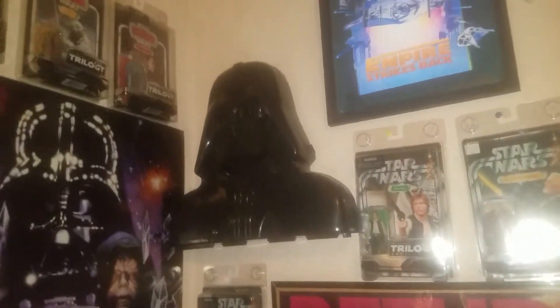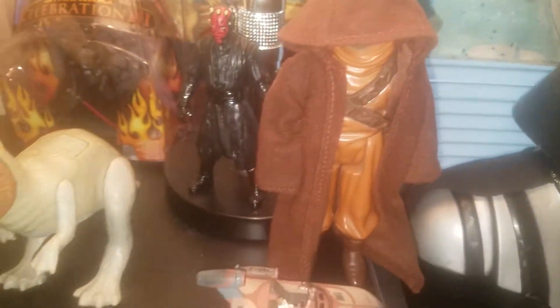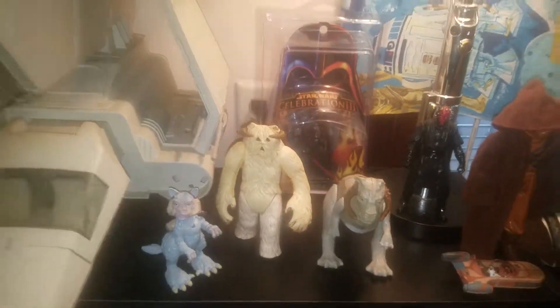That is the 1980s Darth Vader carrying case — you can put your figures in it. The vintage Jawa — the only thing he's missing is his blaster. The Tauntaun and the Snow Beast are all vintage, and the Imperial Shadow is vintage.